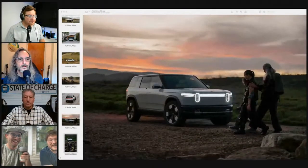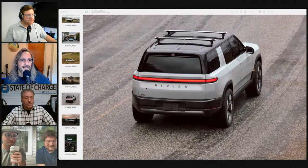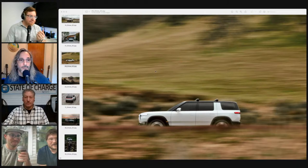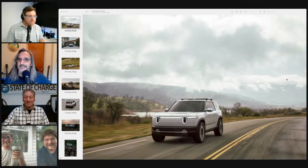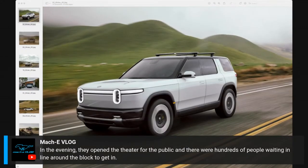Kyle admits he wasn't watching the live stream due to an appointment but saw all the buzz from texts. He thinks Rivian nailed the styling. However, he told Jordan: 'R3 doesn't exist, we're not even talking about it.' The R2 is somewhat tangible but still two years away — early 2026 — and Kyle is bemused that they spent 33 minutes discussing a car that doesn't come out for two years.